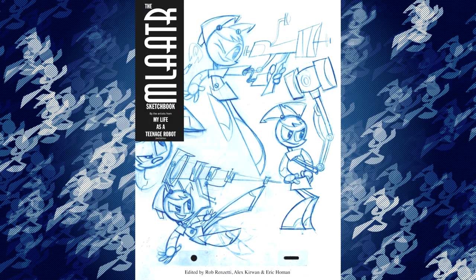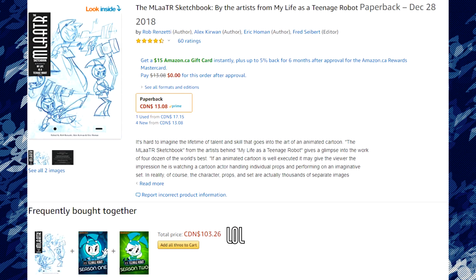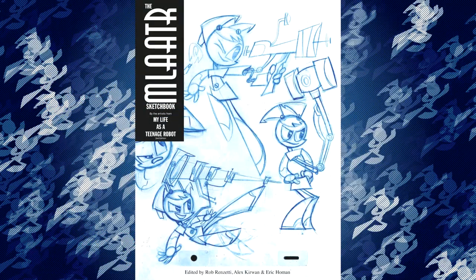The last detail is probably the most important: the price. Luckily, the sketchbook is one of the cheapest pieces of My Life as a Teenage Robot merch. Right now in Canada, it's only $13 on Amazon. It's really a no-brainer purchase for fans, and I do believe that it's worth buying despite the flaws.